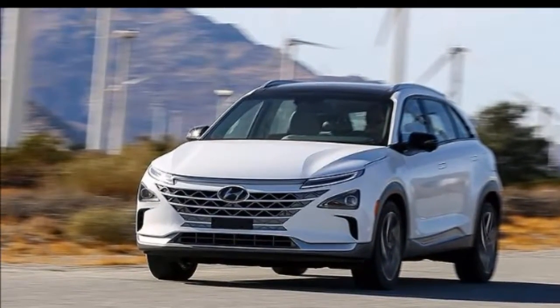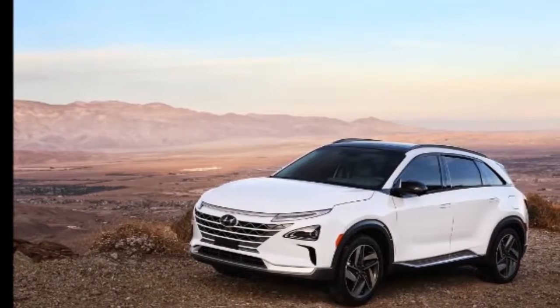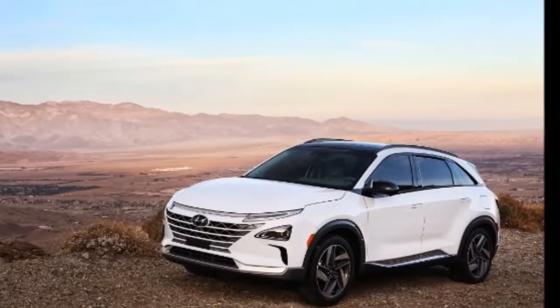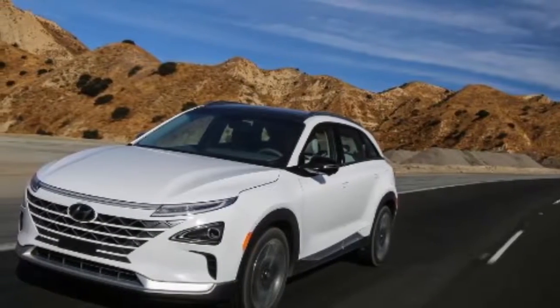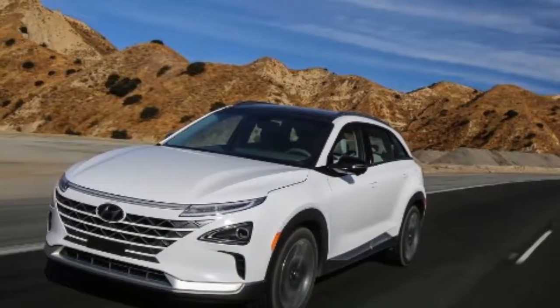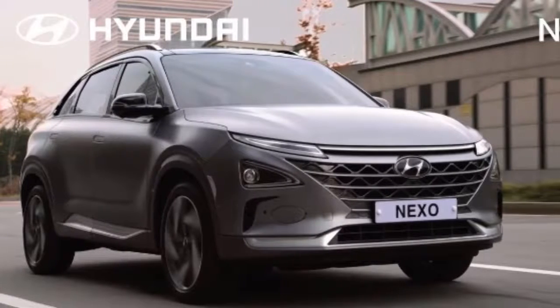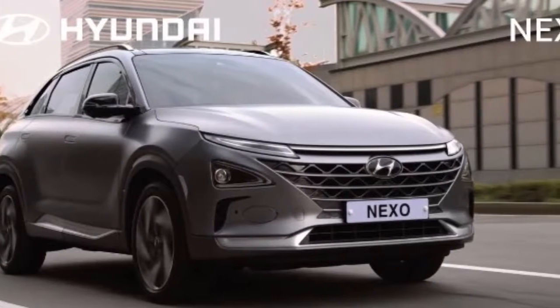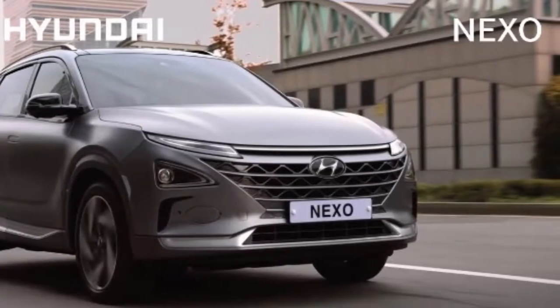Hyundai first pulled the curtain off the new vehicle in mid-2017 without revealing full details. Now, during the tech circus known as CES — formerly called the Consumer Electronics Show — the Korean brand has spilled the specifics on the Nexo, which is what the new SUV will be called. Hyundai's long-term plan is to introduce 18 production hybrid, electric, or fuel cell vehicles worldwide by 2025.